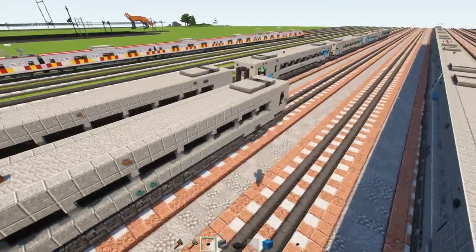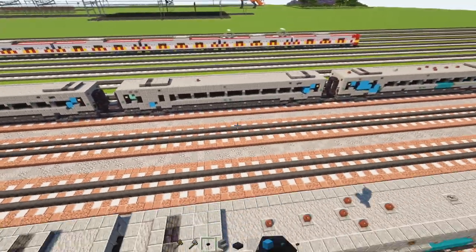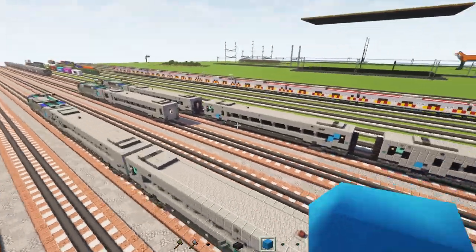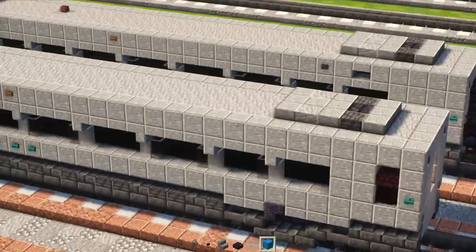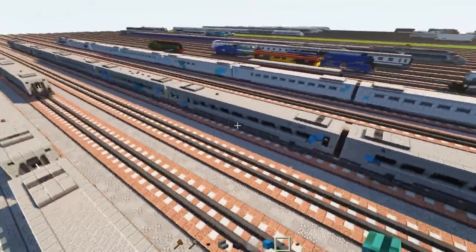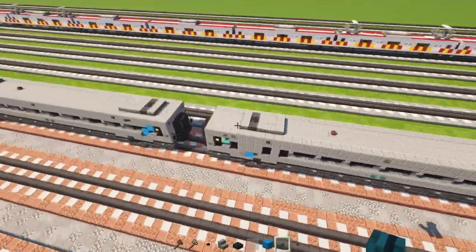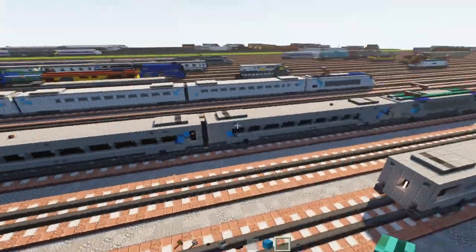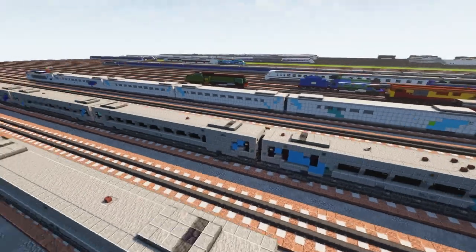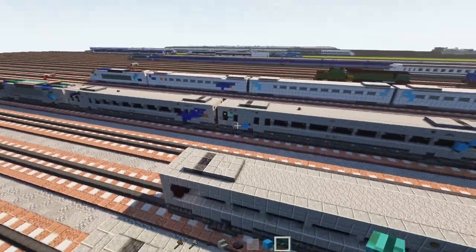Now we're going to use this base to make all of the cars. I'll make copies — one for first class, one for the cafe car, those will be different. For the three business class cars they're all going to use this base which I'll modify. When you're actually building this train, make sure you're making it face the right direction. I made them all face the same direction here so you can see the AC unit spacing, but on the actual train make sure you build it the right way — look at how I've built the train, which side is longer for the AC unit.